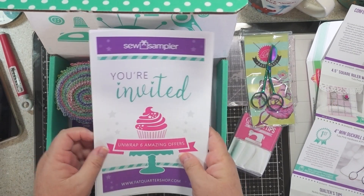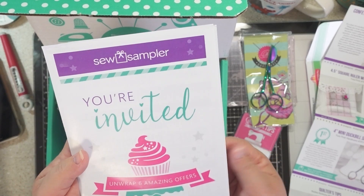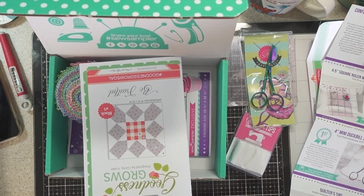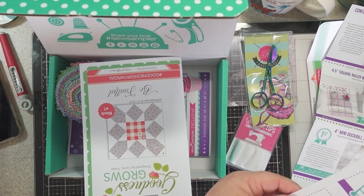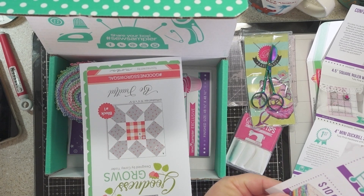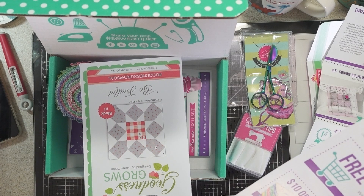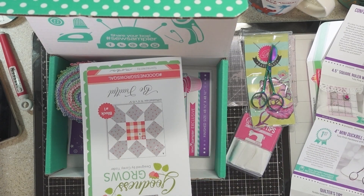This card says 'You're Invited — Unwrap Six Amazing Offers,' so it has coupon codes. There's 10% off your order, free shipping, $10 off any $50 purchase of fat quarter bundles, 'It's Sew Emma' books discount, 30% off box favorites, and a free spool of thread with any shippable purchase — six coupon codes in total.